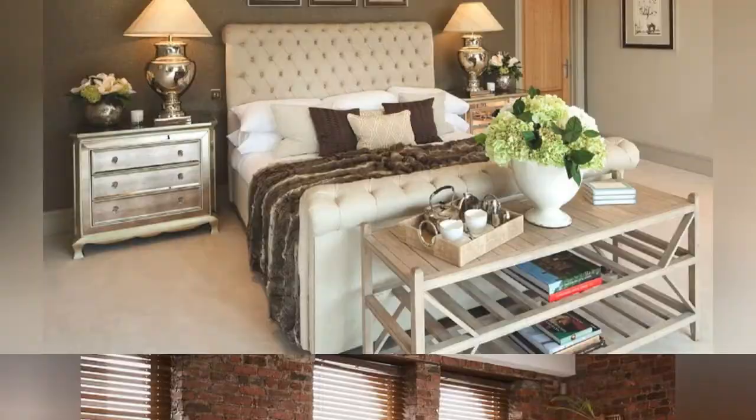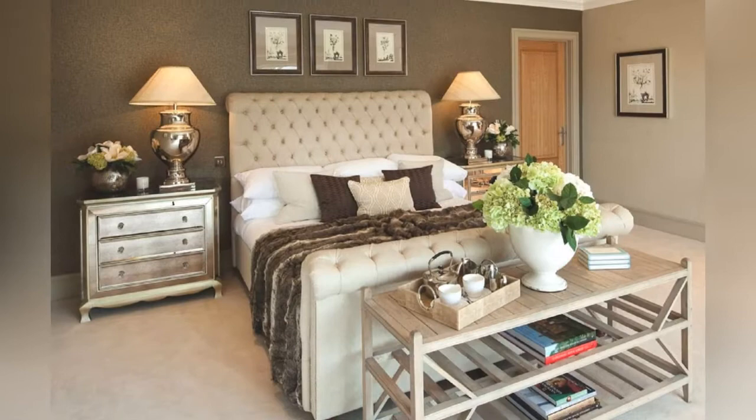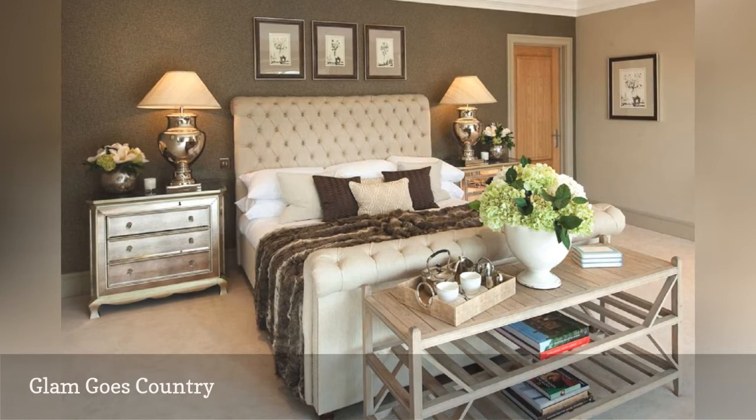Ever wondered what would happen if you mixed country design with a touch of Hollywood glam? Well, wonder no more, because Alexander James Interior Design has answered the question for you with this stunning master bedroom.